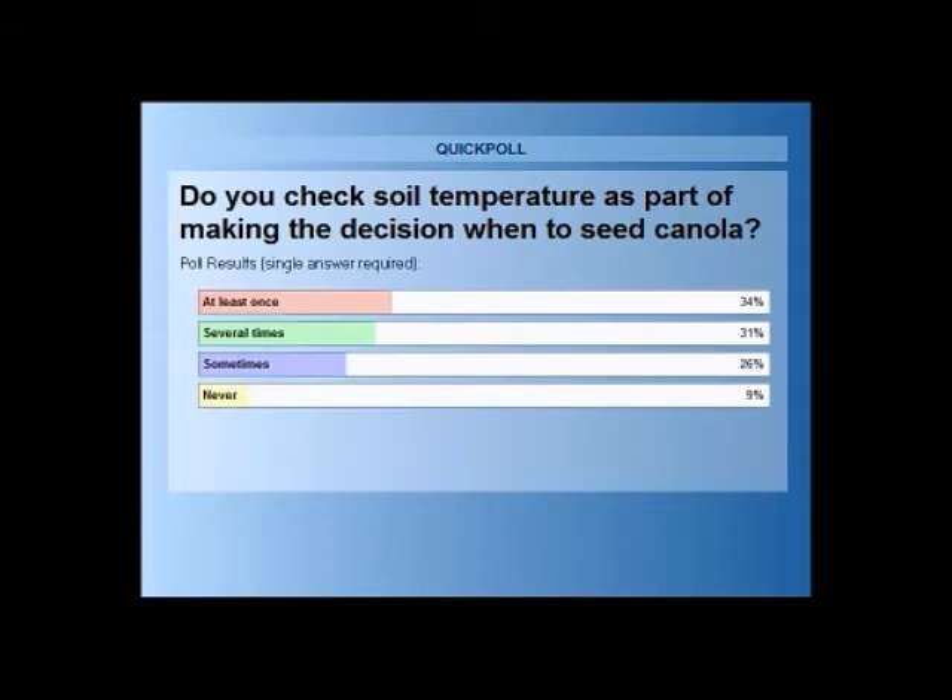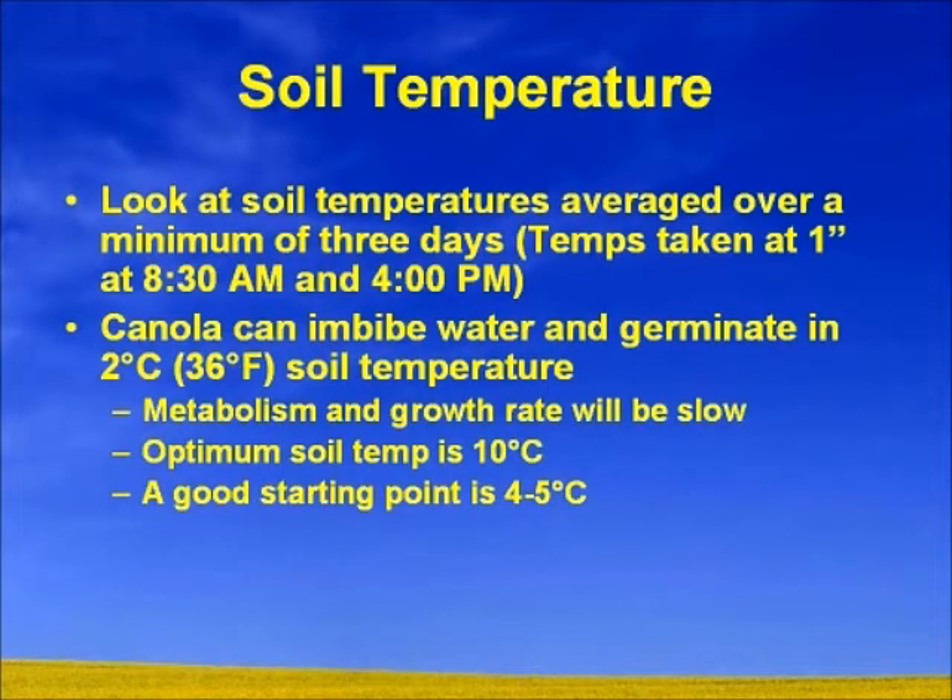Look at soil temperatures averaged over a minimum of a three-day period. Temps should be taken at seeding depth — that inch to inch and a half, preferably an inch — at 8:30 in the morning and 4 o'clock in the afternoon, to get the minimums and the maximums. Average that over three days, and if you're hitting 4 and 5 degrees, it's a good starting point. Canola will imbibe water and germinate in 2-degree soils, but the metabolism and growth rate will be really slow. A good starting point is about 4 to 5 degrees, and then potentially majority of your acres are going into that 6 to 8 range, which is where you want to be.